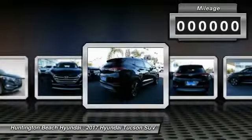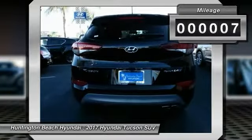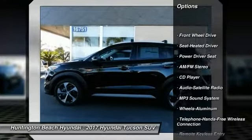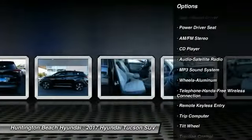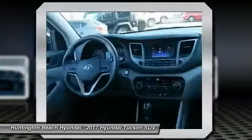It's the future of the crossover. This vehicle has less than 100 miles. Here are some of this vehicle's great options: anti-lock braking system, traction control, air conditioning, Bluetooth wireless data link for hands-free phone, power steering, cruise control, aluminum wheels.